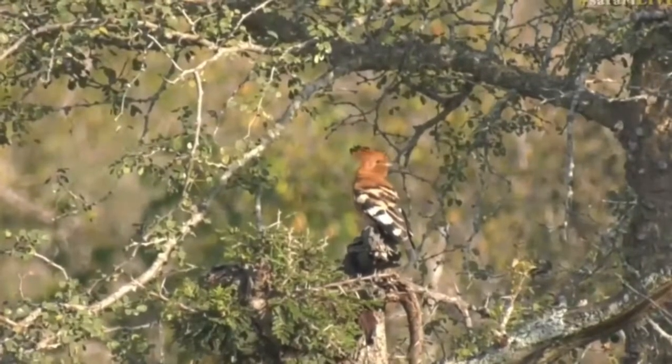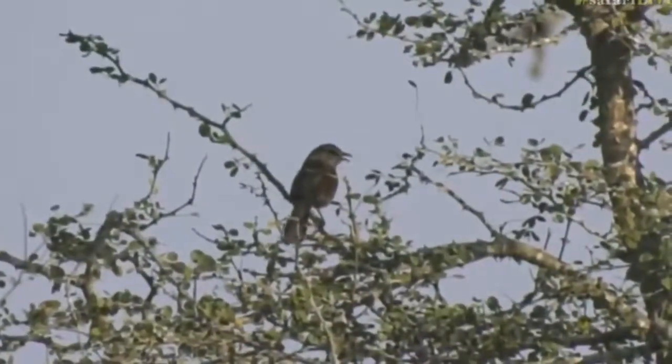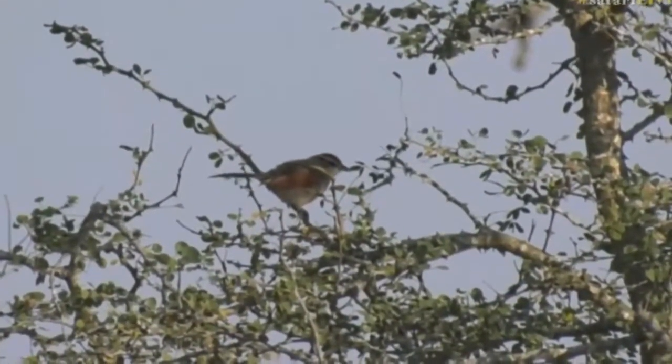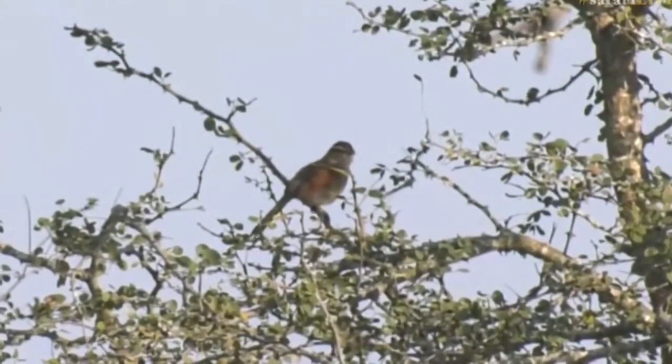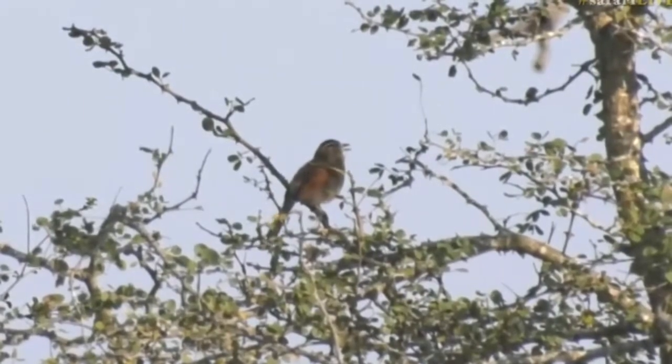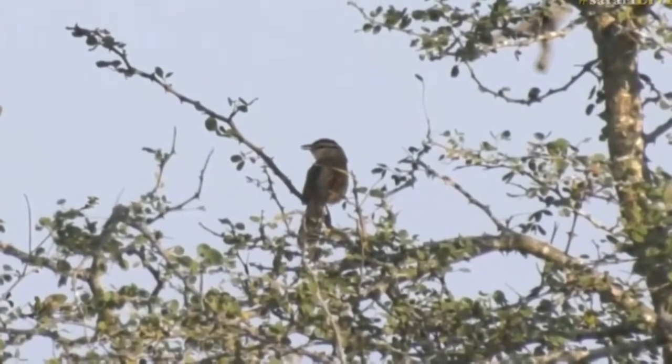And if we go up, there's some golden breasted buntings. Let's just see — actually that's a little chagra that you can see there, looks like a brown crowned chagra. Its head's in the shadow, I can't actually see now.